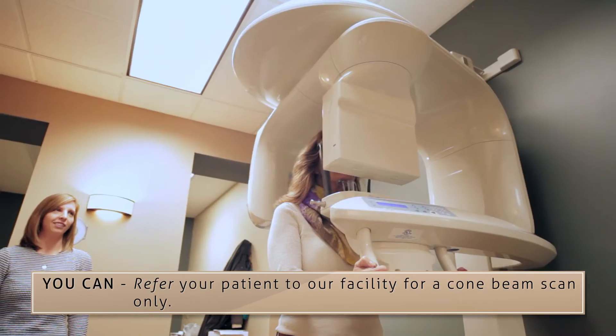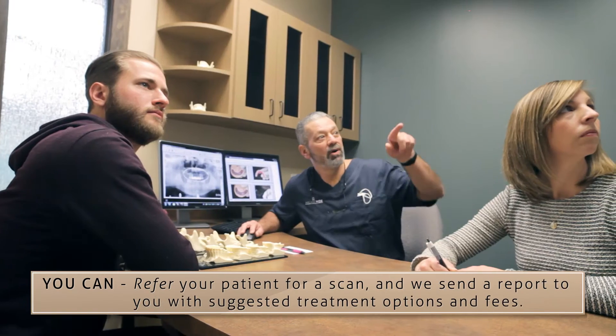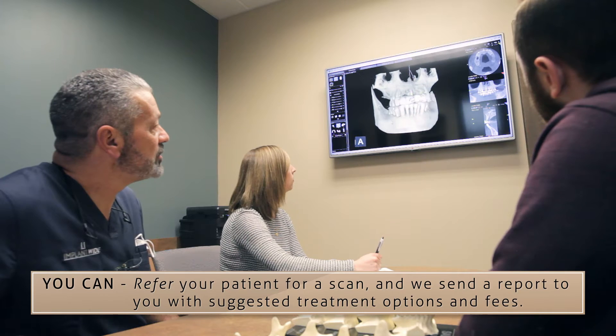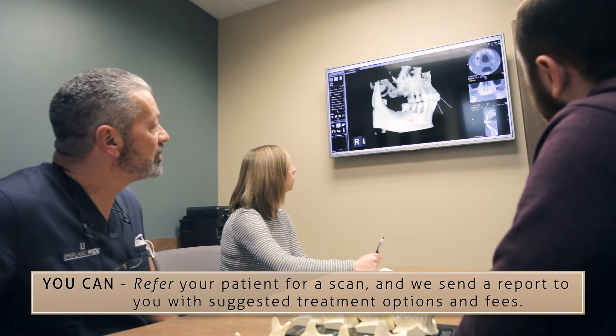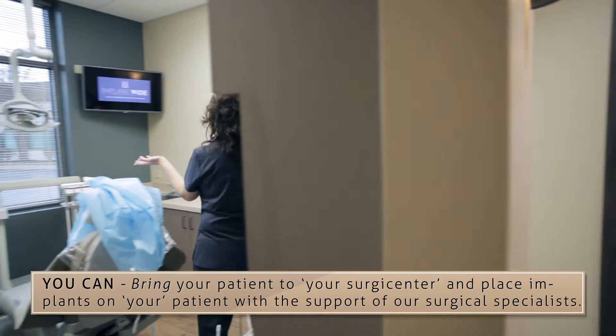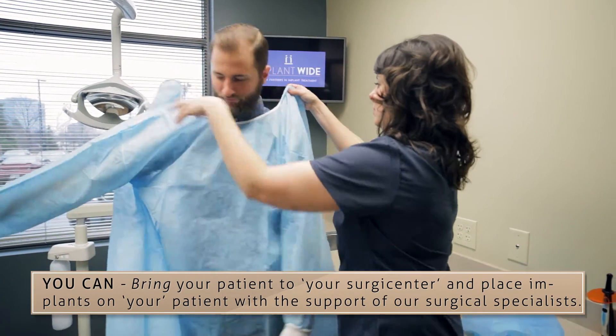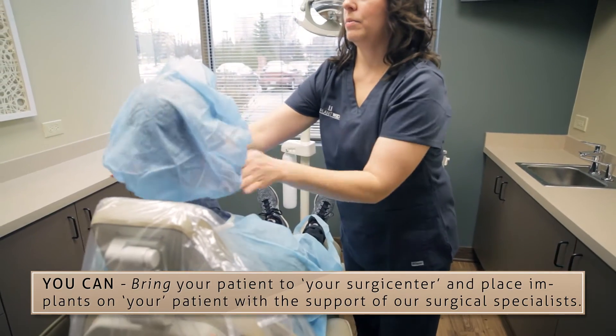At ImplantWide you can refer your patient to our facility for a cone beam scan only, or refer your patient for a scan and we'll send a report to you with suggested treatment options and fees. You may also bring your patient to your surgery center and place implants with the assistance and guidance of our surgical specialist in a team approach.